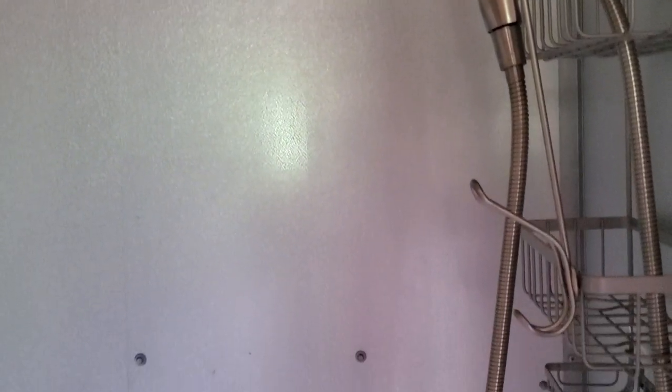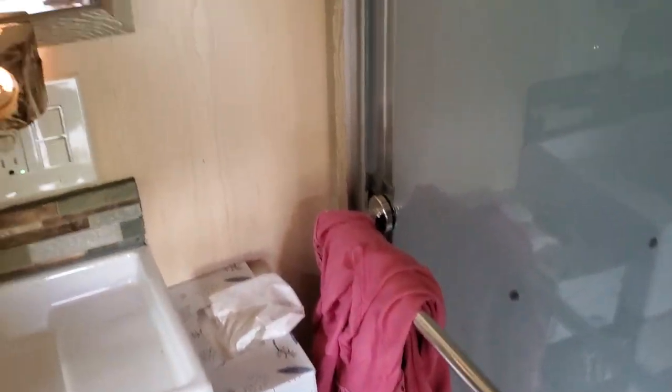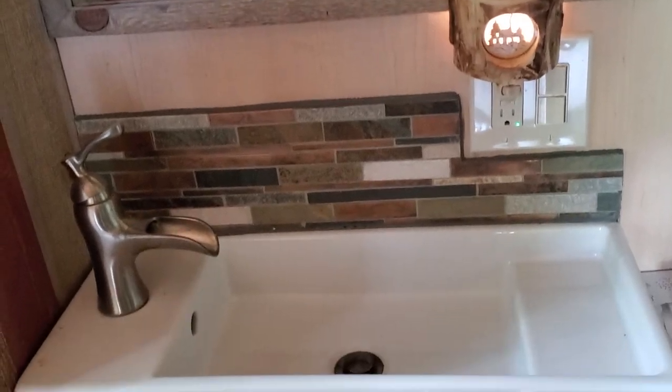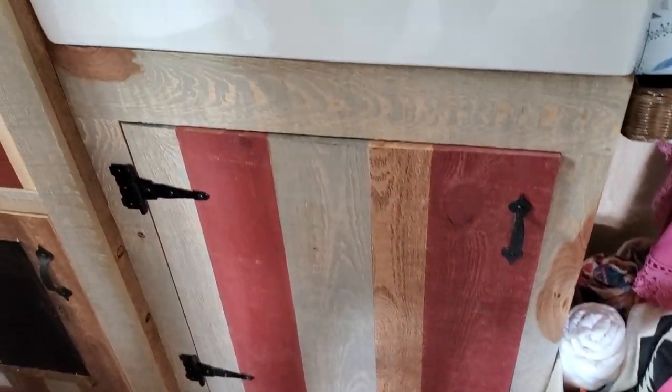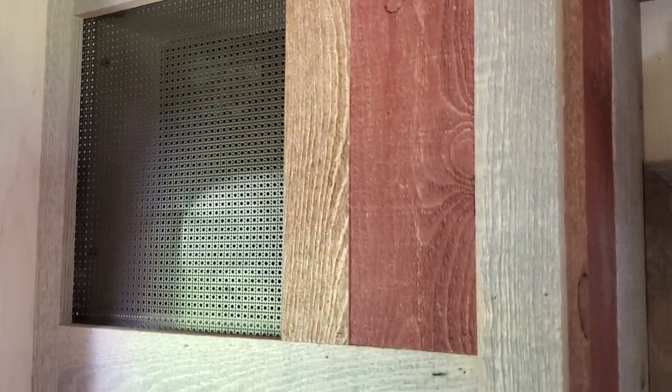This is the shower — fairly good size. The bathroom sink area has a mirror and storage underneath. Next to that is the utility area.